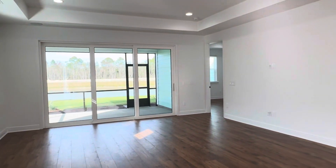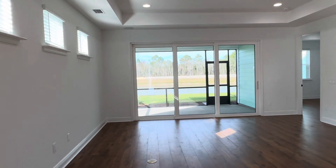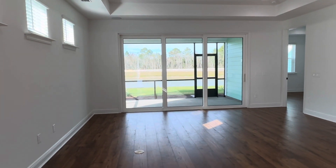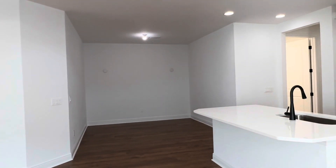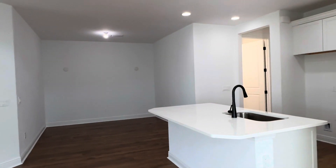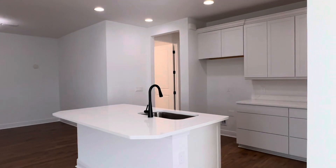Welcome to the Tortola. I love how when you walk into it, it's nice and wide open. And then you've got your dining room and your kitchen.